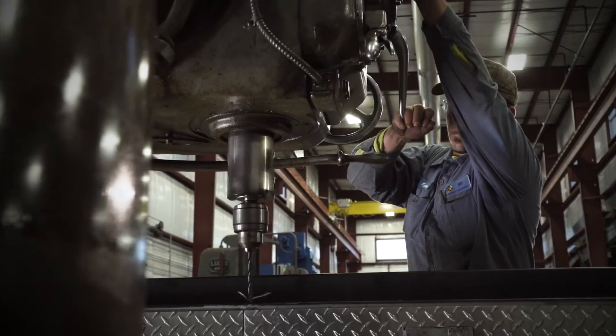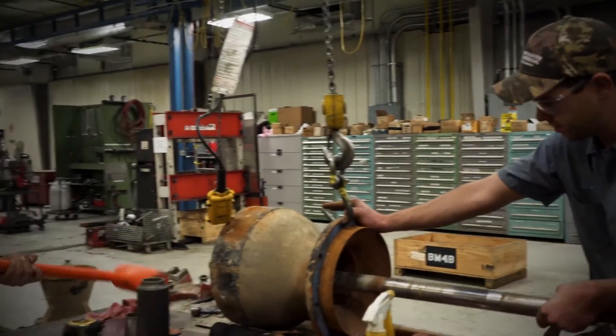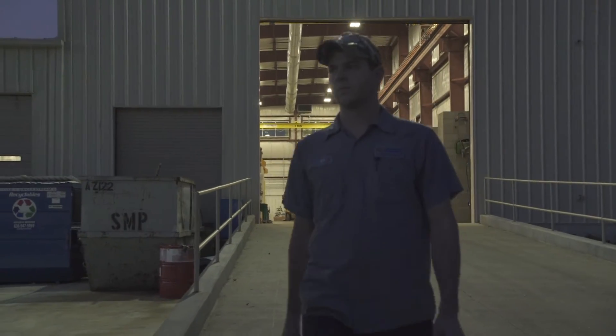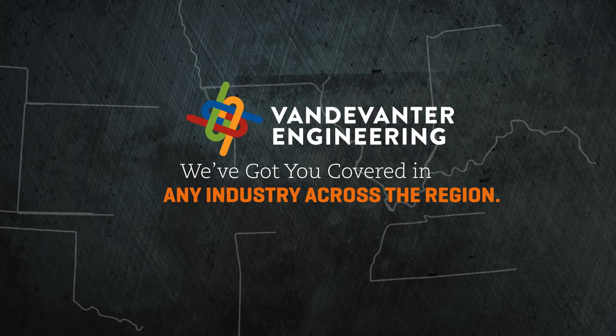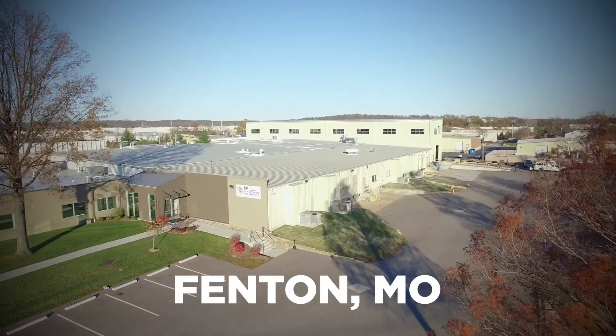To say we've seen it all would be an understatement. We know every aspect of the operation, from controls, valves, and chemical feed systems to pumps. When a problem hits your plant or collection system, our team is ready 24-7 with eight fully loaded boom trucks in shops across the region to guarantee your operation is back up and running as fast as possible.